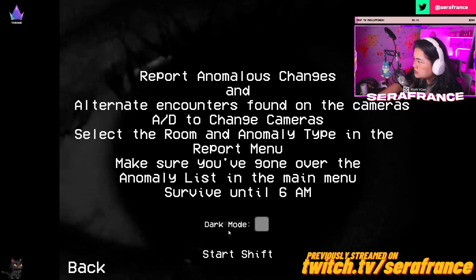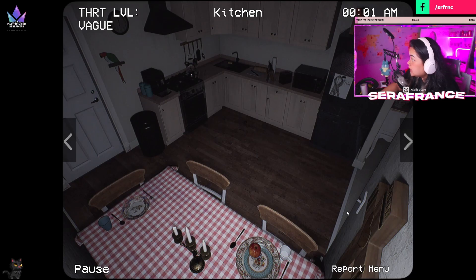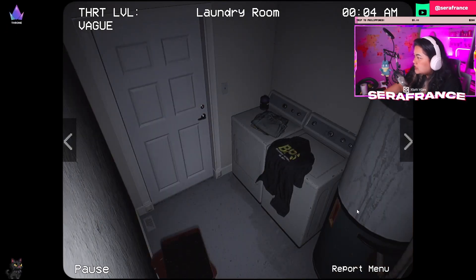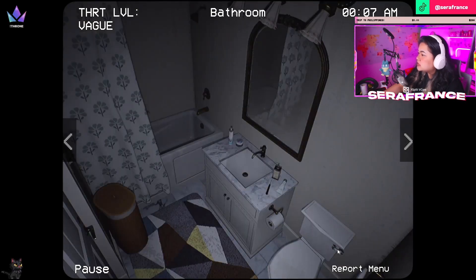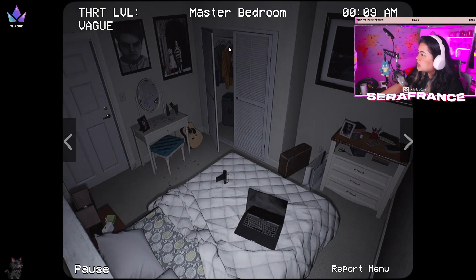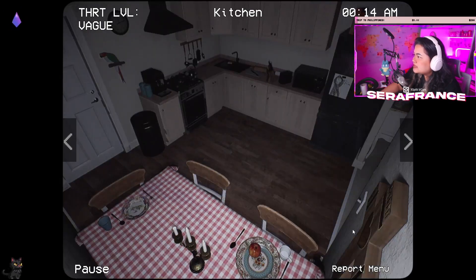Oh, there's a color mode! I want to see the color mode — oh my god, there's a color mode! I thought it was only — holy, everything looks so different. The other one looks like we're just playing in night mode. Oh, everything looks so clear! I didn't even know there was a thing here.